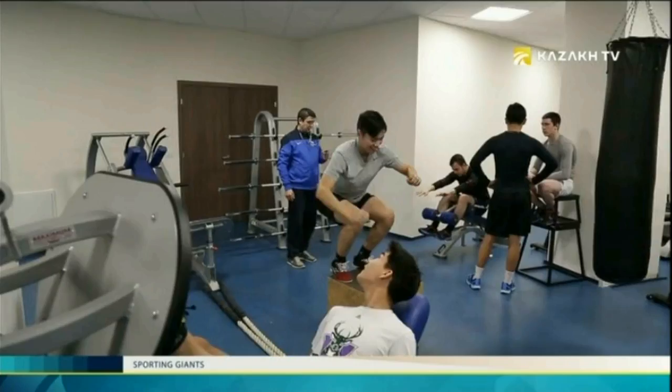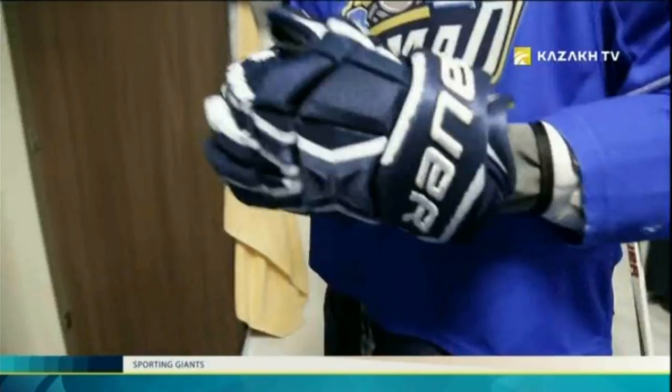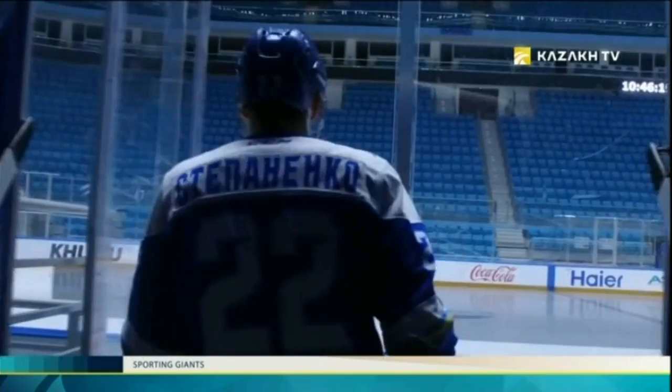Excellent conditions are created here — two ice rinks, one for official games where the team plays, and one for children's school. Also a swimming pool, saunas, and a gym with modern equipment. Ice hockey is one of the most popular sports in the world. Thousands of fans come to see their favorite team play. The Astana club Barys has the most modern ice rink at its disposal. This new ice rink can fully satisfy the existing demand of both amateur and professional hockey players.